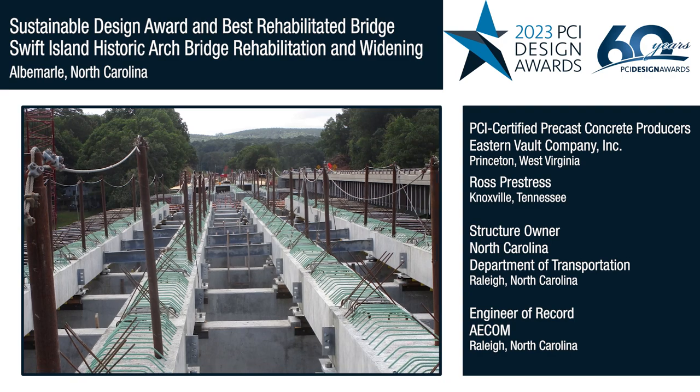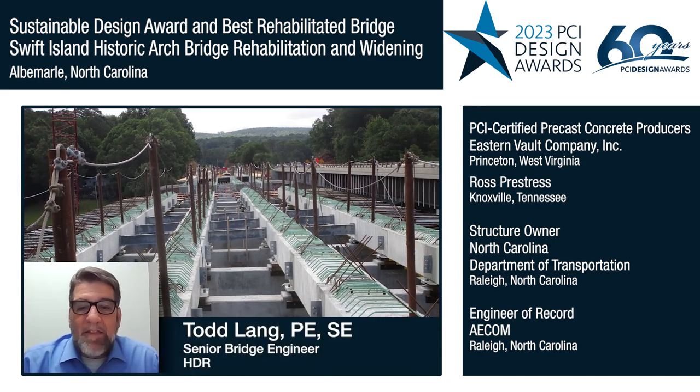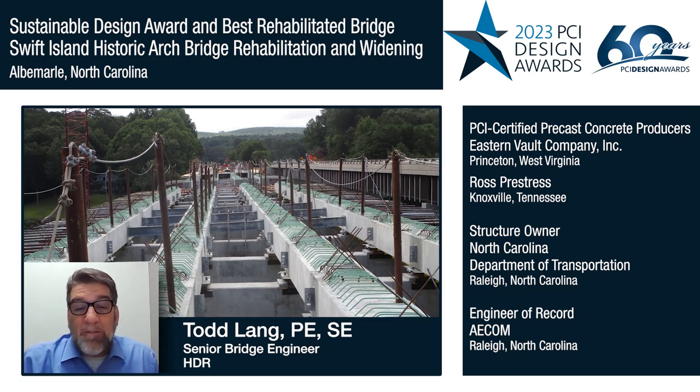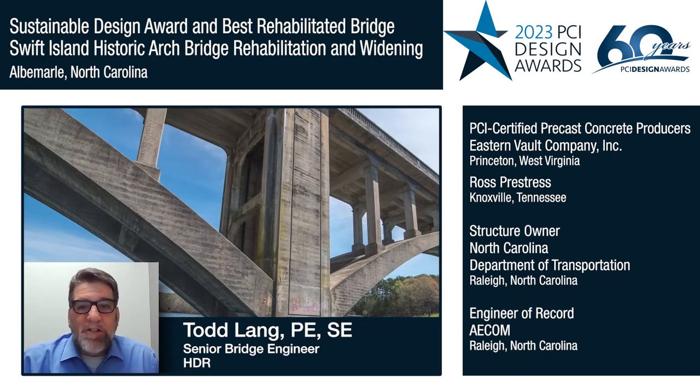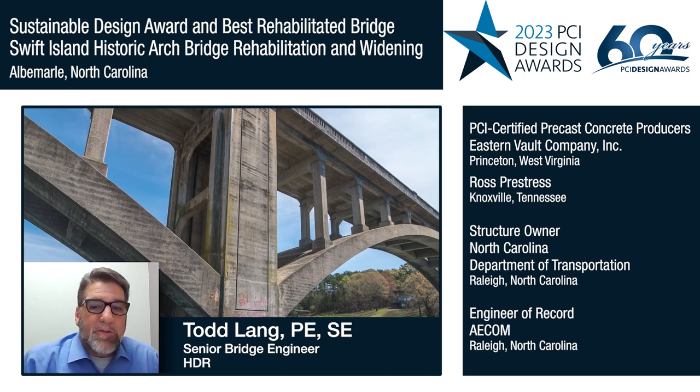The use of precast pre-stressed box girders and deck panels made it possible to widen the deck on this structure from 20 feet wide to 36 feet wide, thereby preserving this 95-year-old important regional historic resource.